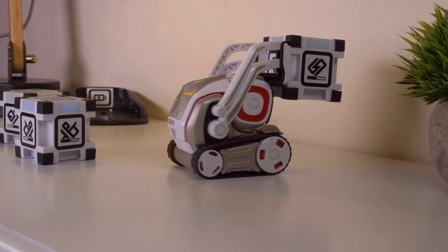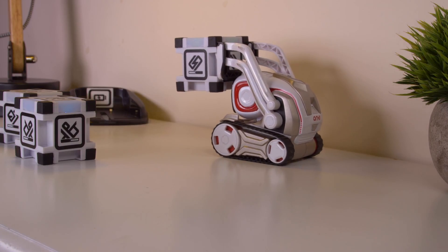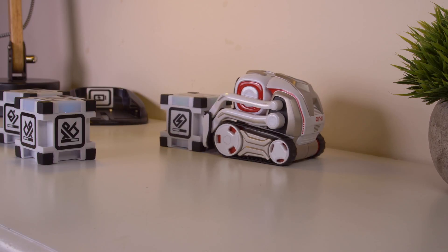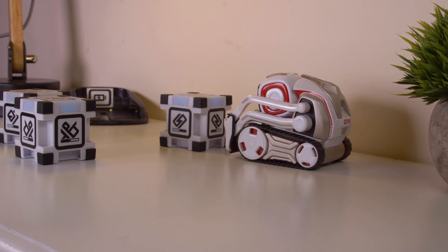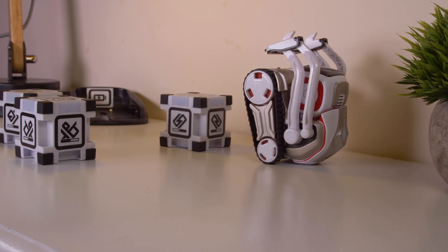Cosmo is extremely intelligent. He can lift his power cubes, recognise faces, speak phrases, explore the world and lots more. As Cosmo is an interactive robot, the more you play with him, the more you'll unlock. Cosmo can unlock dozens of different tricks, games and skills.